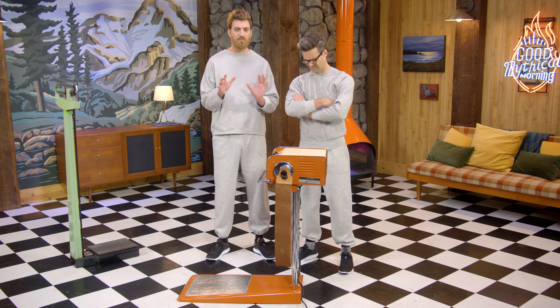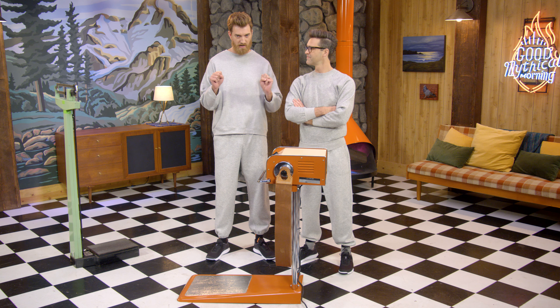Throughout history, there have been different kinds of unreasonable beauty standards, and as such, there have been different kinds of unreasonable exercise equipment.